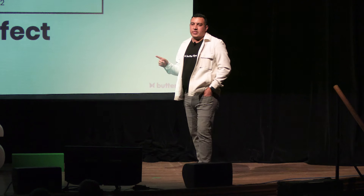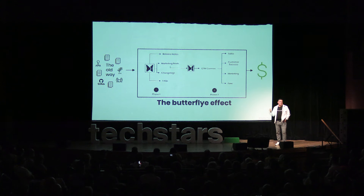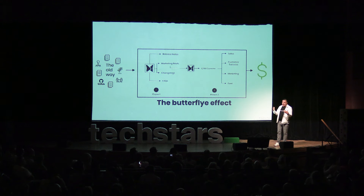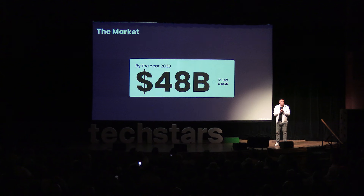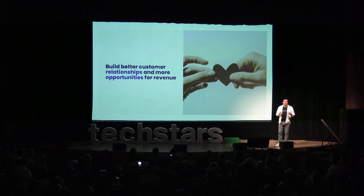Every single person in this room has been frustrated with some type of software update. The global customer engagement market is going to grow to $48 billion by the year 2030. Now more than ever, we know that solving the disconnect between product teams and go-to-market teams needs to be solved today. After talking to more than 125 product managers, we know that if we fix the end-of-cycle release process, we will stop all the damages that come to customer relationships.